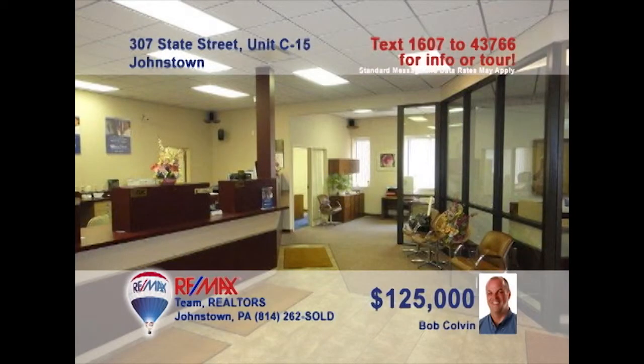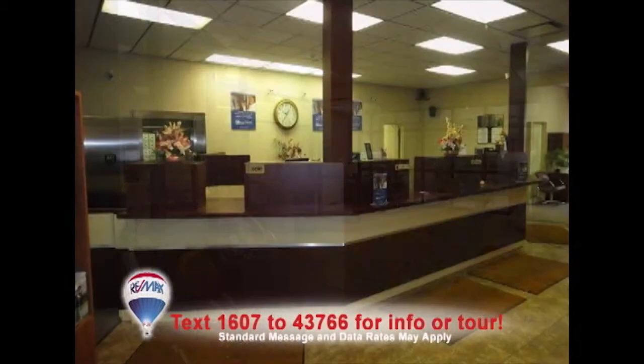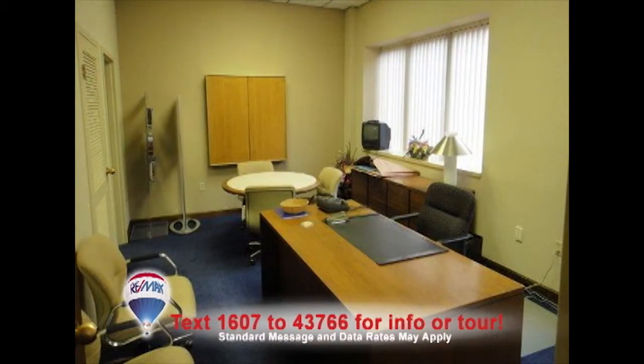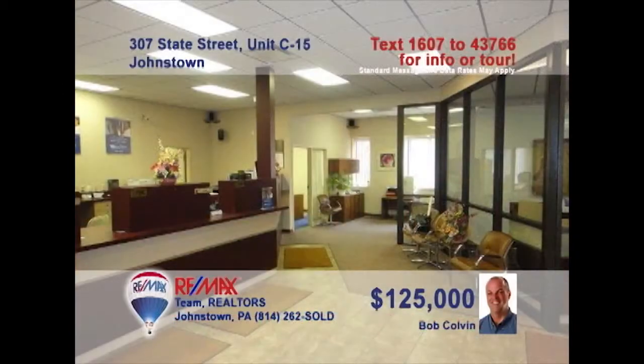Listing specialist Bob Colvin presents a unique opportunity for the business professional looking to expand. This 2,200 square foot unit in the Southmont Park office complex provides a main lobby area along with multiple office spaces, a lunchroom, and men's and women's restrooms. Features include carpeting and ceramic tile floors, heating and central air, as well as off-street parking. Contact a buyer agent to learn how you can make this the new home for your business.